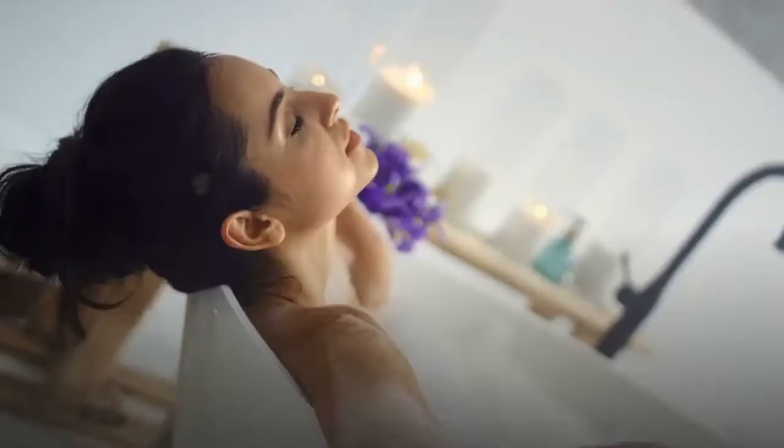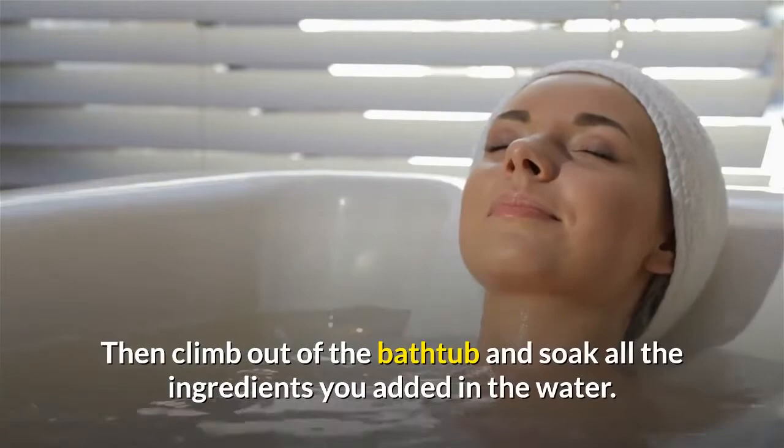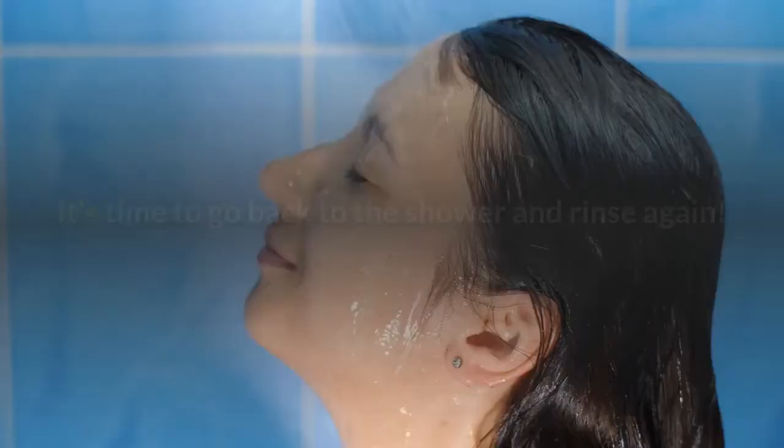If necessary, pull your hair up in a high bun. Then climb out of the bathtub, leaving all the ingredients you added soaking in the water. It's time to go back to the shower and rinse again. This second rinse will remove more stubborn dirt. Since the room may be very hot, your body temperature will rise, which will further open the pores and promote metabolism.